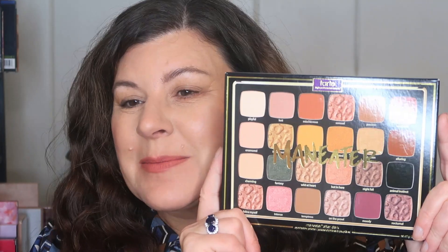Hello everybody, welcome back to my channel. My name is Shalene, I'm so glad you guys are here. Today I am getting into, finally, this Maneater palette by Tarte — Maneater After Dark, I guess is what it's officially called.